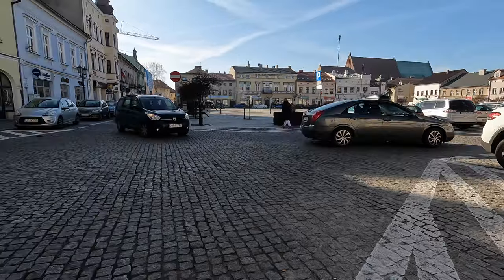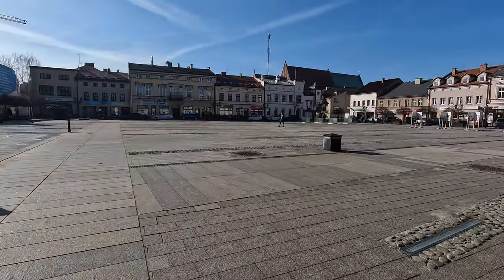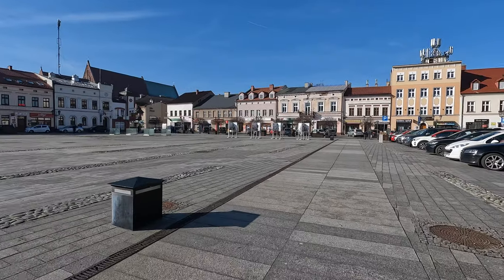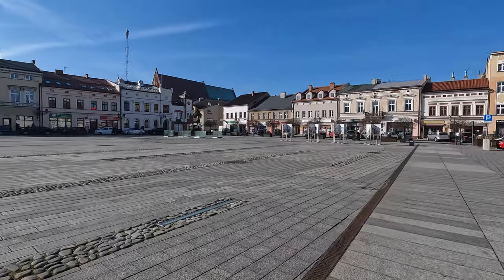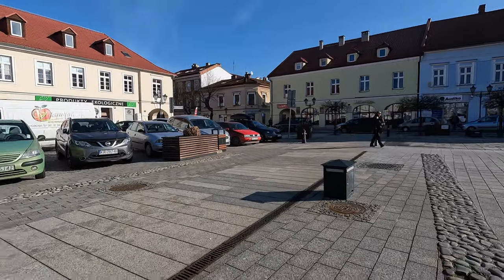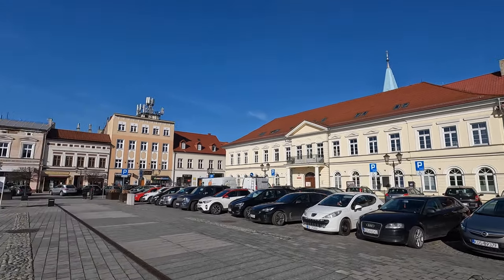One of the focal points of the old town is the market square, known as the Rynek, which served as the heart of the town's commercial and social life for centuries. Surrounding the square you'll find old merchant houses, some of which have been meticulously preserved, while others have been repurposed for modern use.